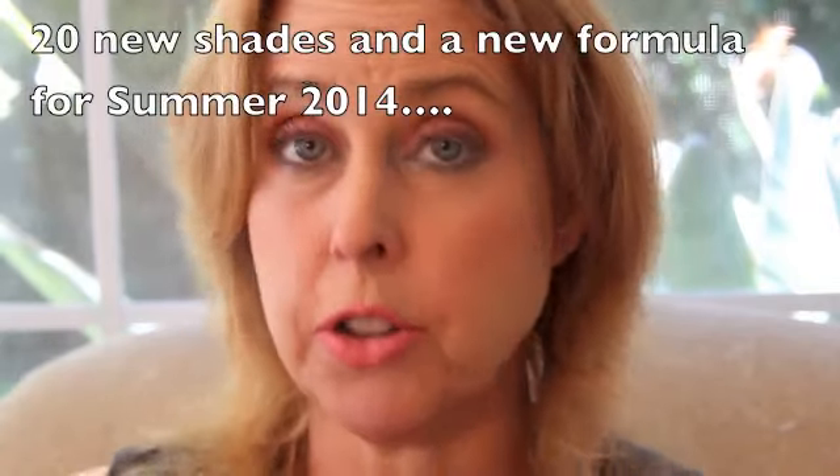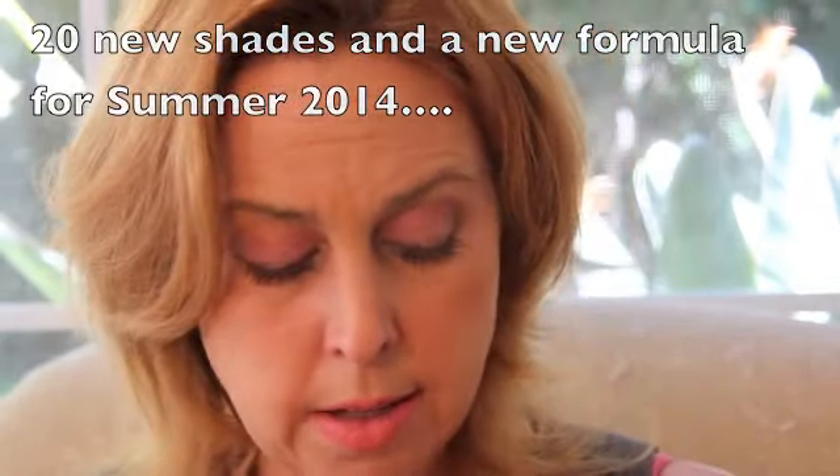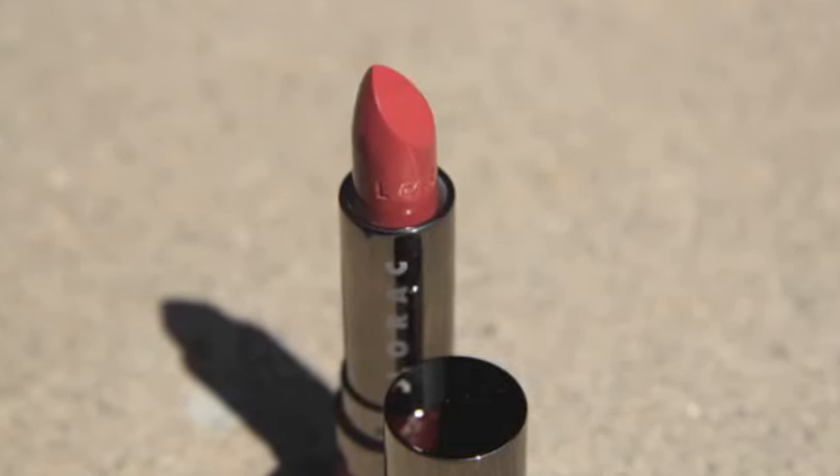Hi, it's Megan. I got two of the new Lorac Alter Ego lipsticks. These are $16 and they are 0.12 ounce, which is about the normal size of a lipstick. They look like this — you can see the color on the bottom. This is the old Lorac lipstick, so I like the packaging better. They have 20 colors, which is pretty amazing, and they call it a satin matte on the website.